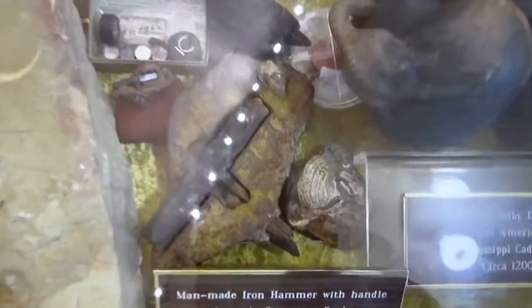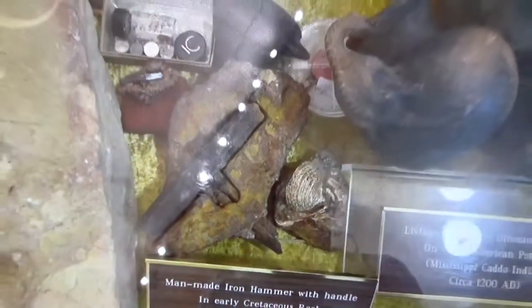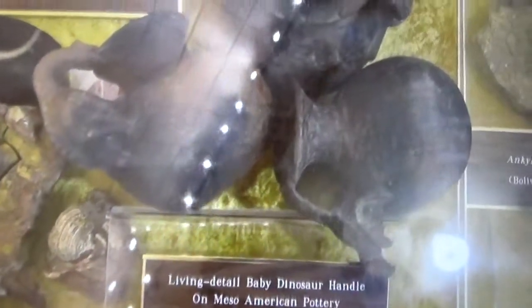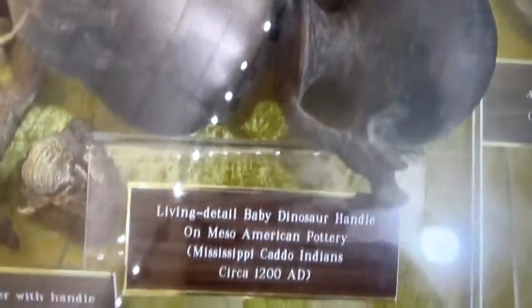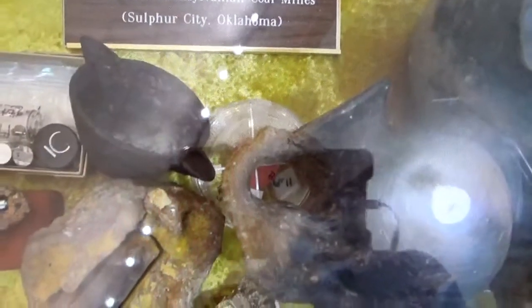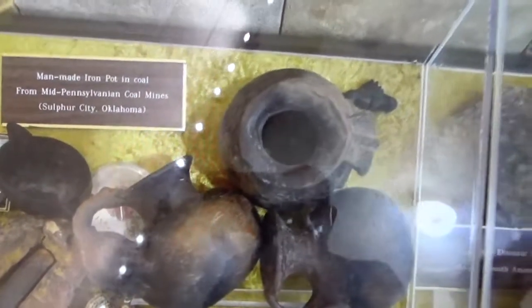The world-famous London Artifact — the hammer in stone. We have more high-resolution videos on this without the glare of the case. These jars here you could easily skip over, but there's a baby dinosaur on one of them, a squirrel, and a frog — that is a dinosaur, and this is from 1200 A.D. from Central America.